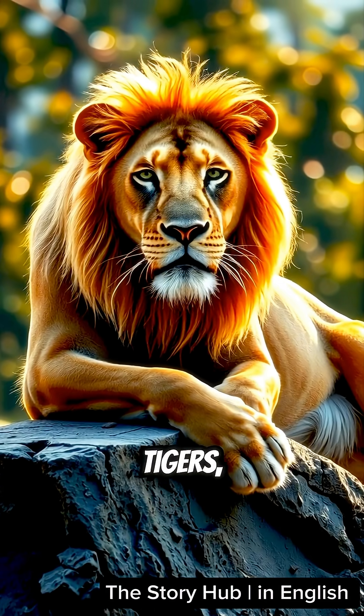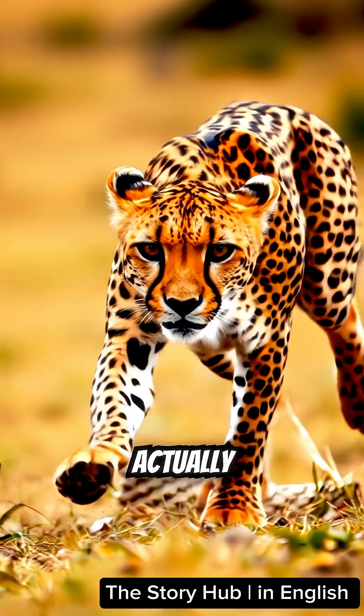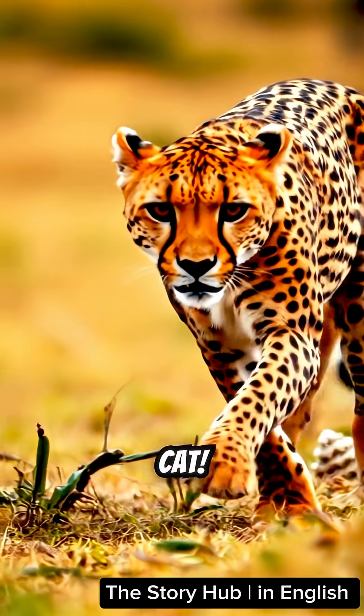But unlike lions and tigers, cheetahs can't roar. They actually purr, just like a house cat.